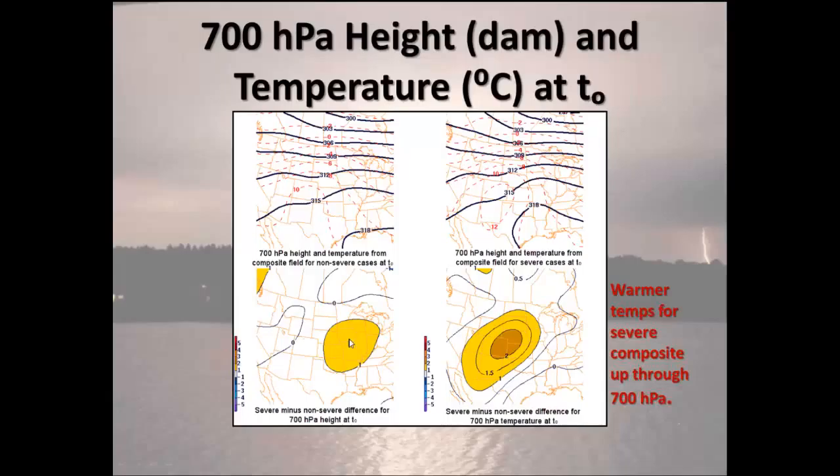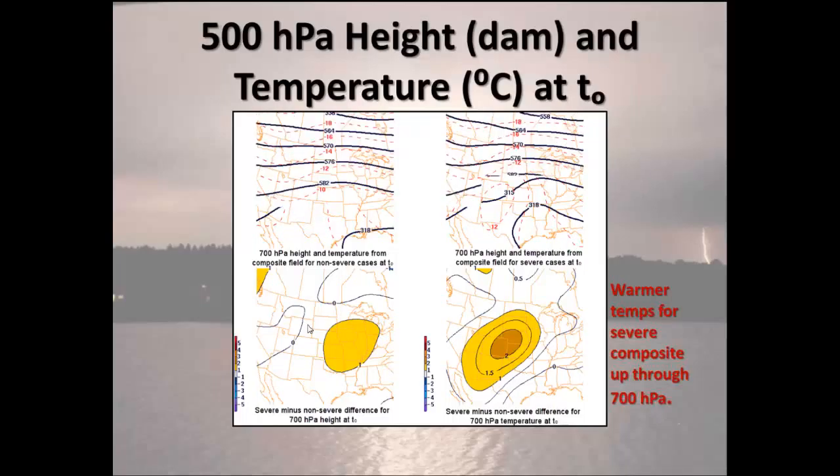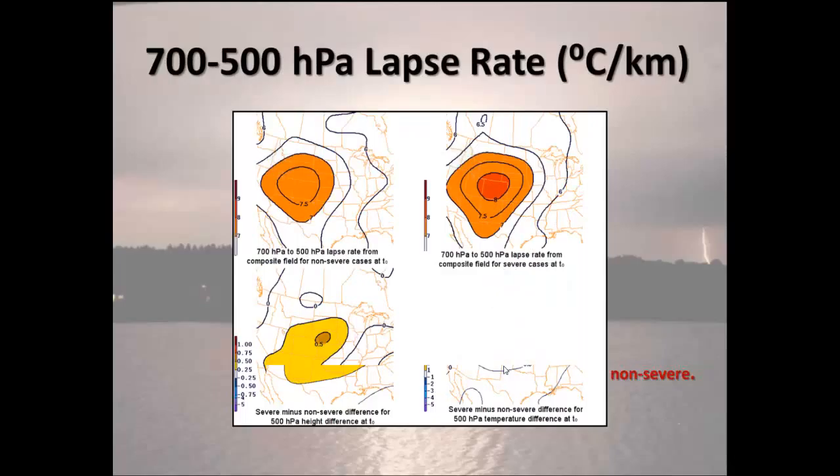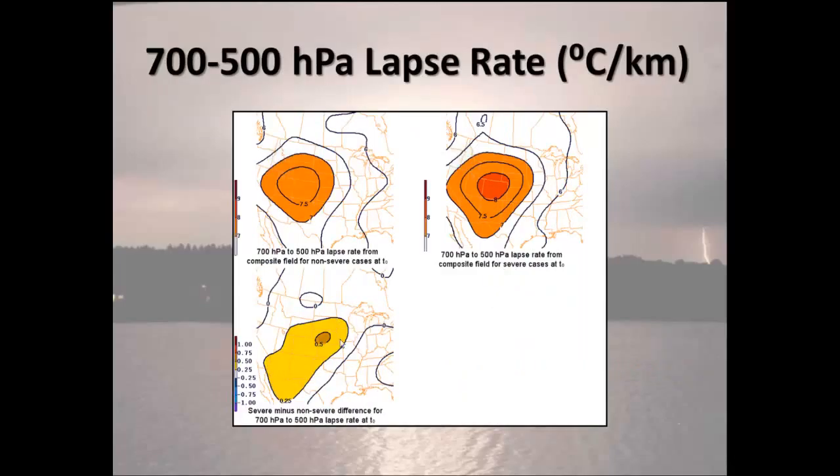The warming signal weakens as you go up, just as in the mean versus null comparison, inferring a steeper mid-level lapse rate in the severe cases. The elevated mixed layer is therefore more unstable for severe cases than non-severe. At jet level, the strong jet along the Canadian border is present but about five knots stronger in the severe cases, still in a jet entrance region moving into the western plains portion of our study area.